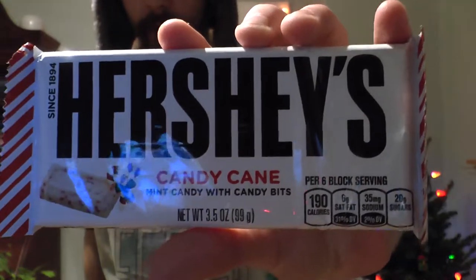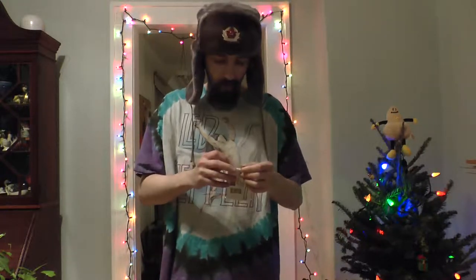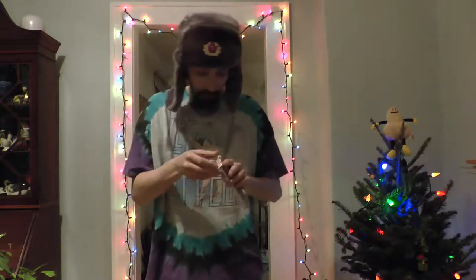Today we have Hershey's candy cane white chocolate with candy bits. This is probably like the eighth mint chocolate thing we've tried — just kidding, it's only like the second. But let's give it a shot. I've seen this a couple of years now and I love white chocolate, so this should be good.